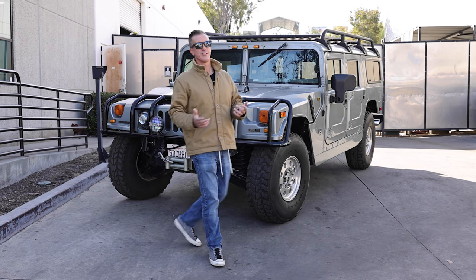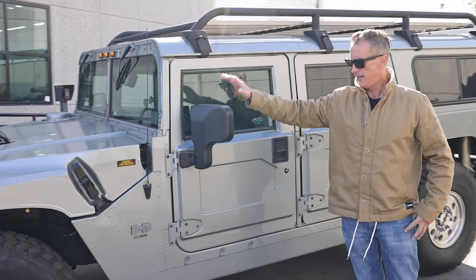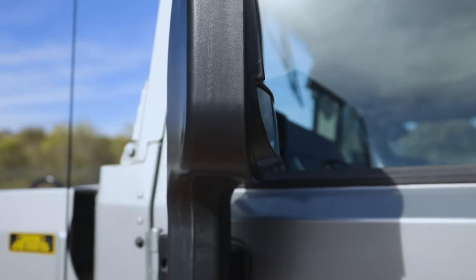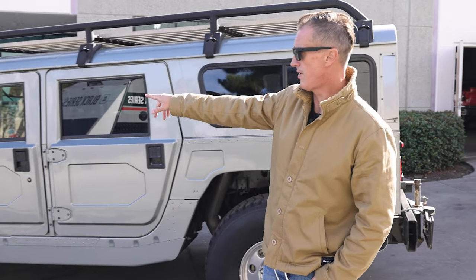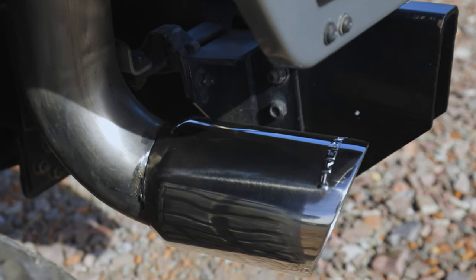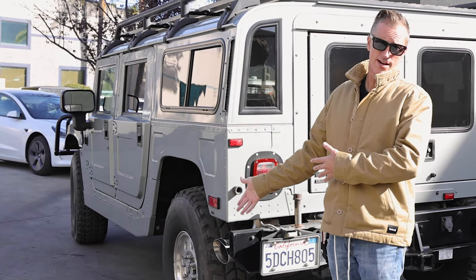Very seldom do you find a truck this clean. Let's do a quick walk around. These are the upgraded mirrors that AM General came out with — a lot better than the older style. We do a lot of upgrades on older trucks to that specific mirror because it gives you a lot more visibility. He does have our 4-inch exhaust system on there. You could take it off, but I wouldn't — the factory stuff kind of rusts out anyway.